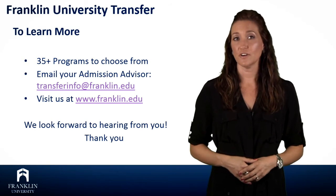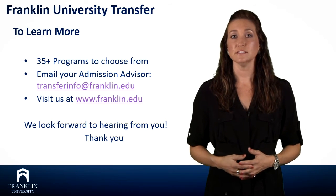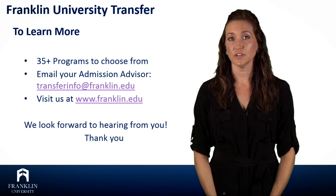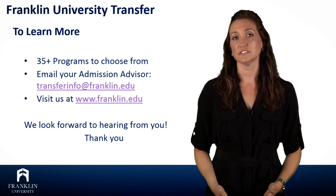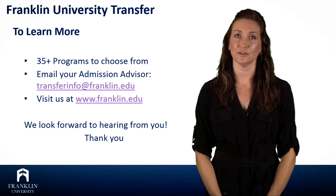Franklin has over 35 undergraduate programs to choose from. If you're interested in learning more, please email your admissions advisor at transferinfo@franklin.edu or visit us on the web at franklin.edu. Thank you and we look forward to hearing from you.